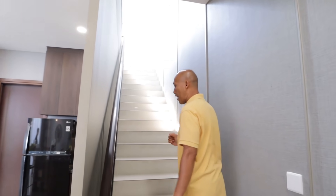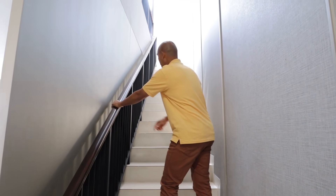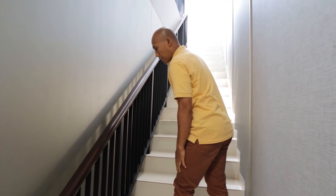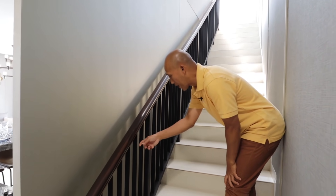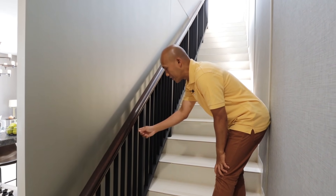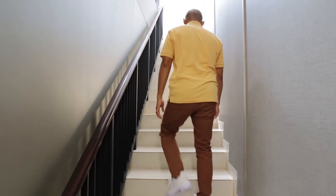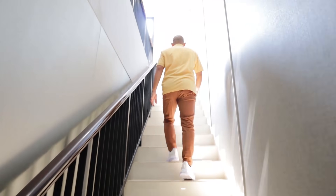Kita ke lantai 2. Untuk handling tangga ini developer menggunakan material dari kayu, kemudian untuk railing-nya pakai plat besi padat, dan untuk bagian tulangnya pakai hollow. Kita lanjut ke lantai 2.